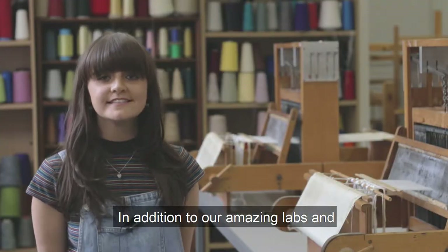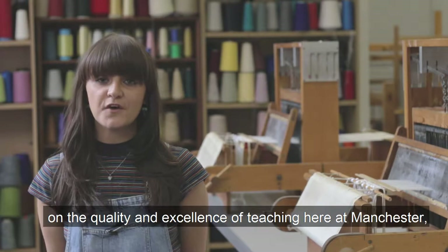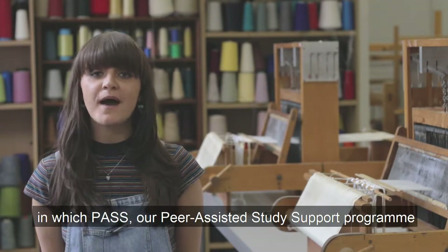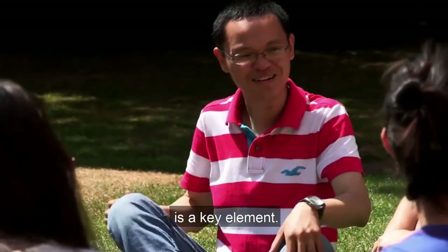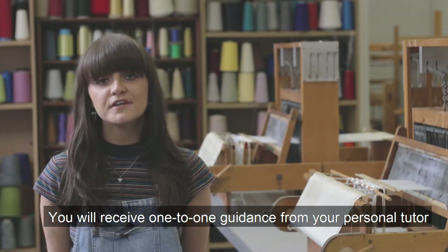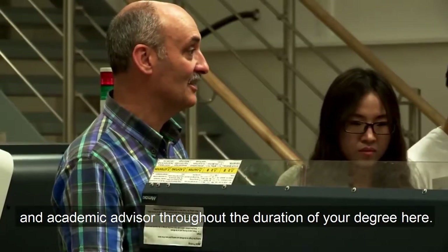In addition to our amazing labs and state-of-the-art facilities, we really pride ourselves on the quality and excellence of teaching here at Manchester, in which PASS — our peer-assisted study support program — is a key element. You will receive one-to-one guidance from your personal tutor and academic advisor throughout the duration of your degree here.